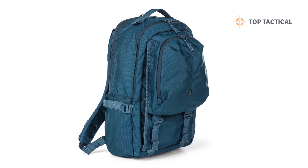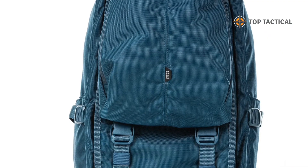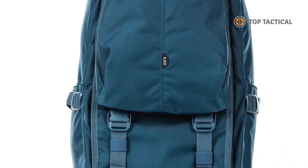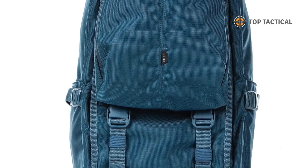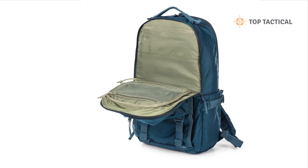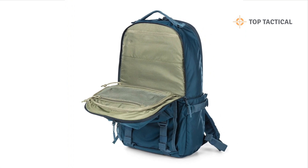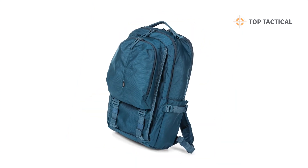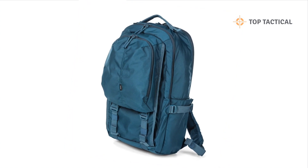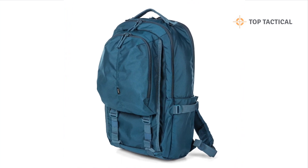Now let's talk about specific situations where this backpack shines. Imagine you're a student heading to class — the LV18 2.0 offers ample storage for your textbooks, a secure place for your laptop, and even a water bottle pocket to stay hydrated throughout the day. If you're a professional on the go, whether in law enforcement or security, the CCW compartment and quick access features are a godsend. It's perfect for those situations where you need to be prepared for anything.